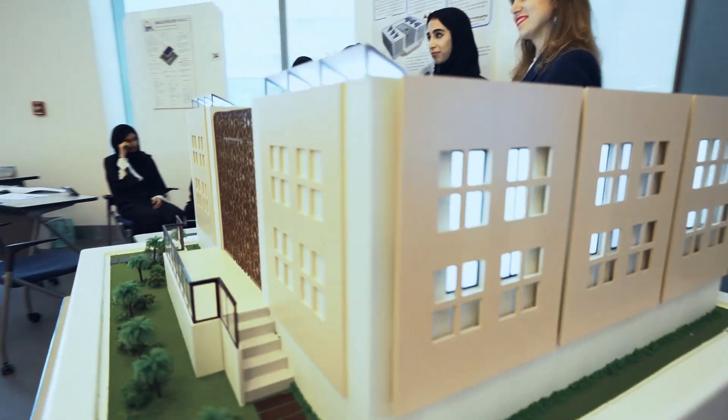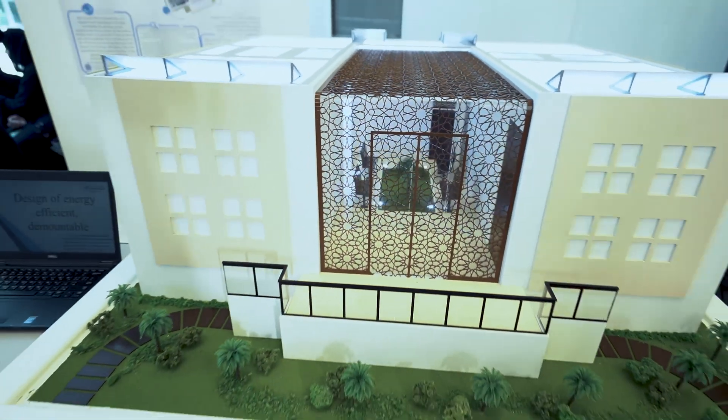This house is placed and made by the students with the goal of optimizing the most energy-efficient house from a civil perspective.